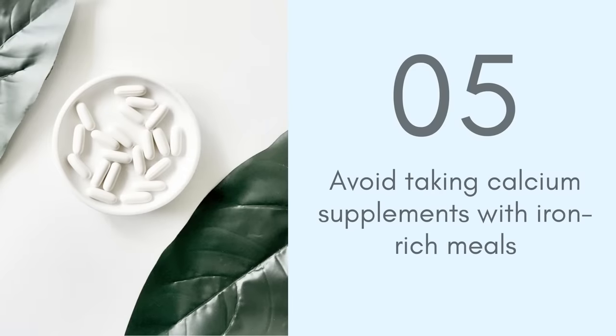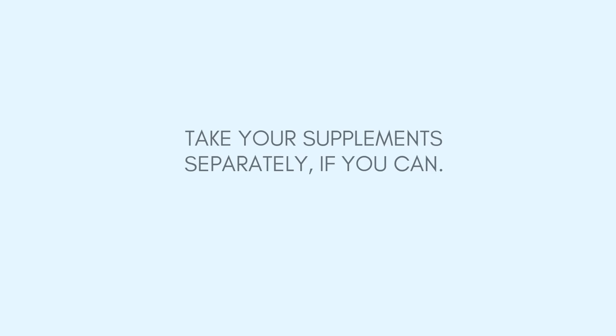Tip number five: avoid calcium supplements with your meals. Calcium makes it harder to absorb iron. So if you are struggling with your iron levels and you take calcium supplements, try not to take them with your iron-rich meals — take them separately. I would also apply this to fortified beverages: if you're drinking fortified plant milks and you are really struggling with your iron levels, it may be better to have them separately from your iron-rich foods.